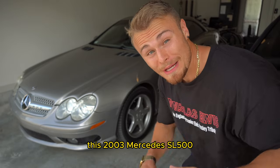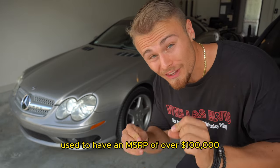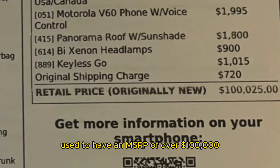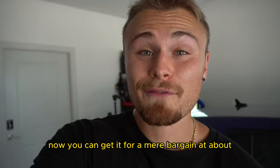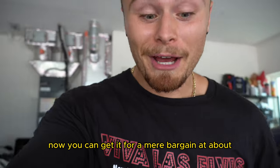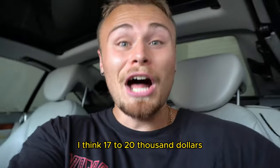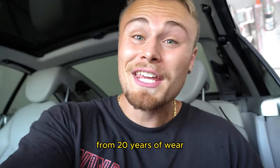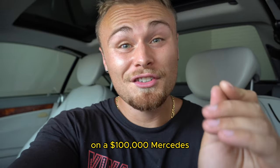At one point, this 2003 Mercedes SL500 used to have an MSRP of over $100,000. Surprisingly now, you can get it for a mere bargain at about $17,000 to $20,000, but you also inherit all the problems from 20 years of wear on a $100,000 Mercedes.